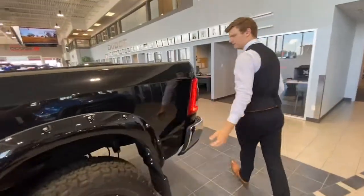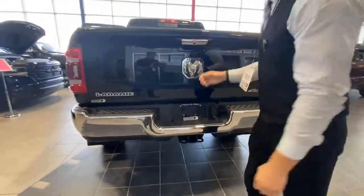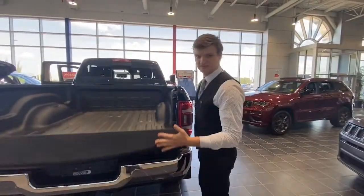Moving to the back of the vehicle, we do come with parking sensors and a hitch connect. We also come with a power tailgate that has dampening technology in it, along with a bed liner in the 6.4-foot box.